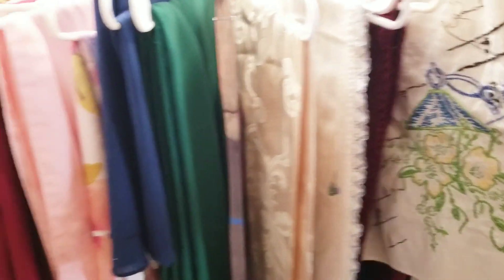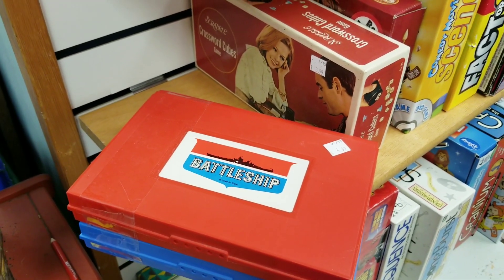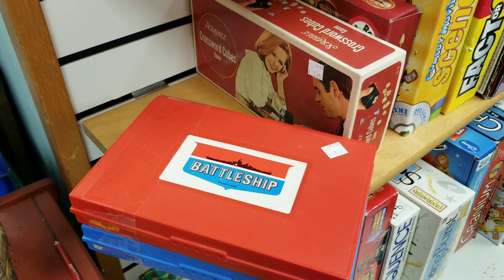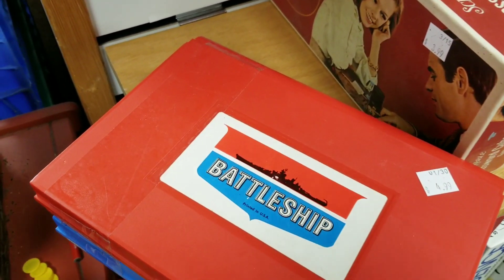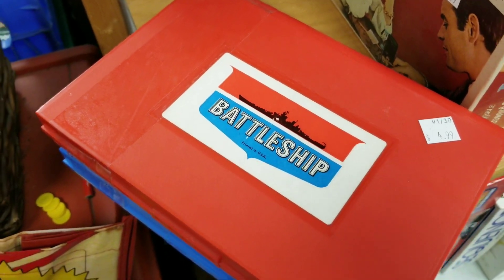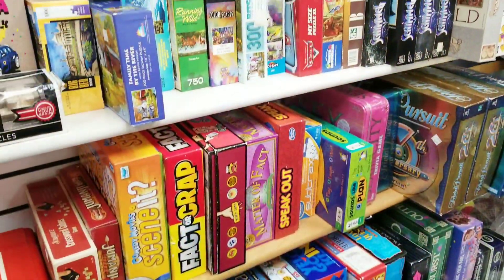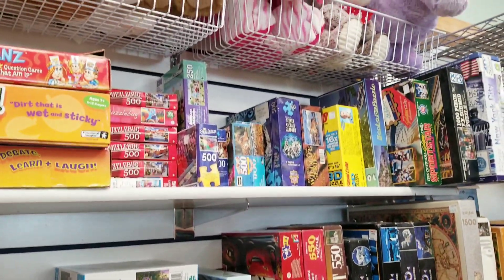Looking over in the games, they had an old Battleship set. My grandma and I used to play this when I would spend the night — it is really one of my favorite games. Unfortunately it looked like a lot of the pieces were missing, so I had to leave this set behind, but it was a great memory to see. I have been browsing the games and puzzles a lot. I do like buying old ones, and puzzles actually have a really good resale value if all the pieces are there.